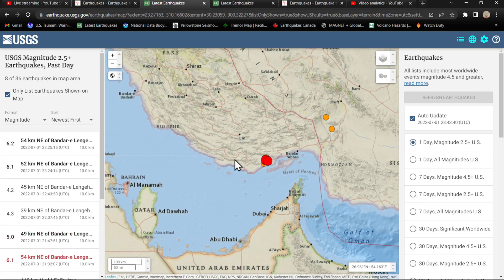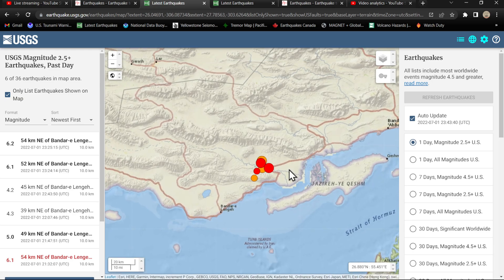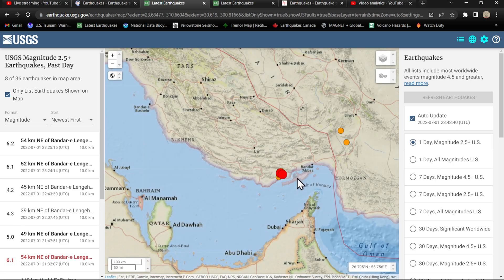The USGS is showing two earthquakes as EMSC had reported, so we're looking at three sixes — three large earthquakes taking place within a very short amount of time in the area of Iran.